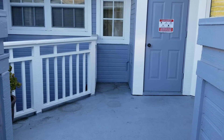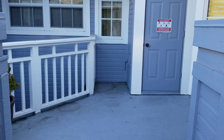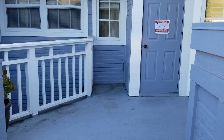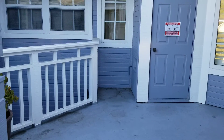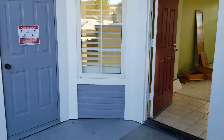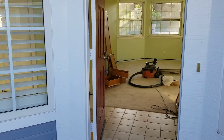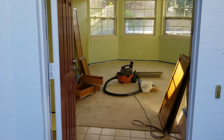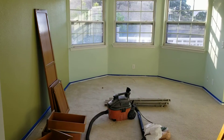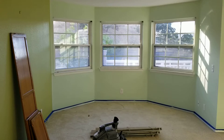This is day one of preparing this home for market. It's a three-bedroom, two-bath condominium. The painter has just come in and begun taping off the baseboards, which do not need to be repainted. The condo has great bones — I love that it has a bay window.